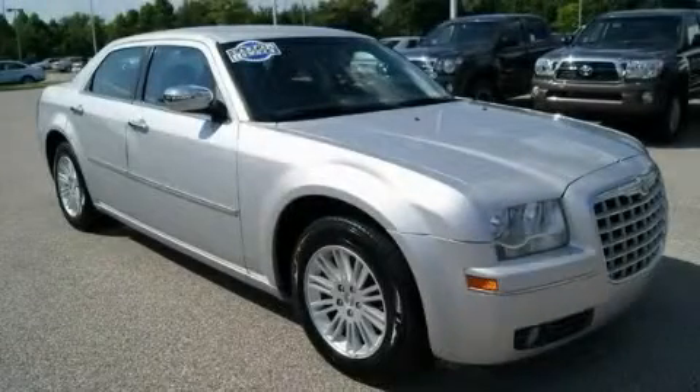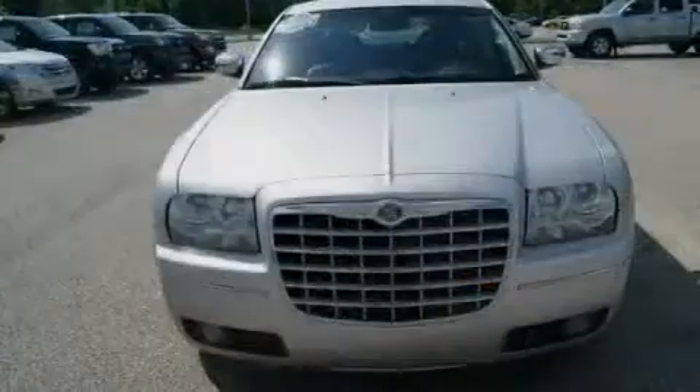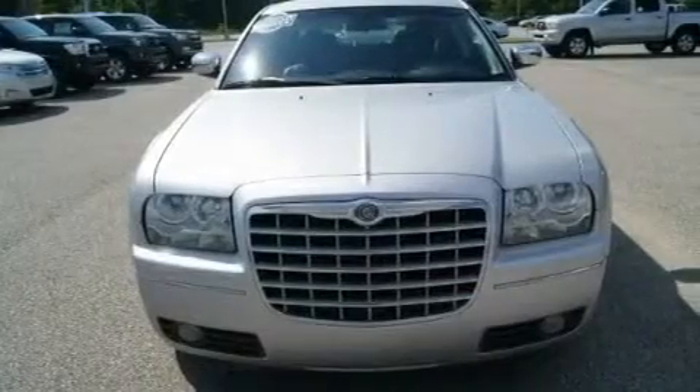This is a 2010 Chrysler 300, a great fit and finish. It has a 3.5 liter 6-cylinder engine and an automatic transmission.